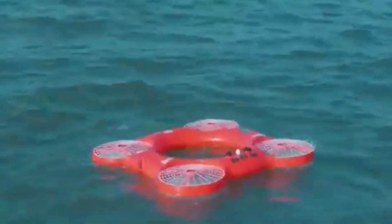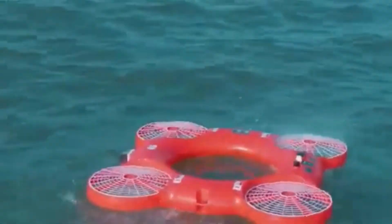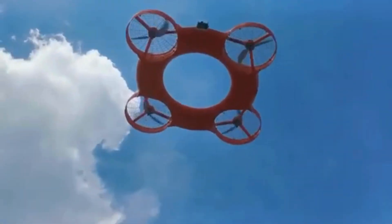Overall, the TY3R Flying Lifebuoy drone is a valuable tool for water rescue operations, providing a fast and effective way to deliver life-saving equipment to individuals in need.